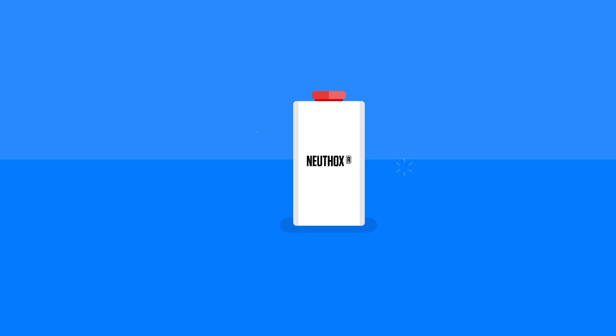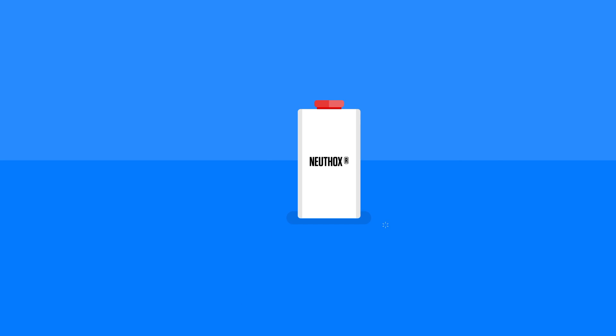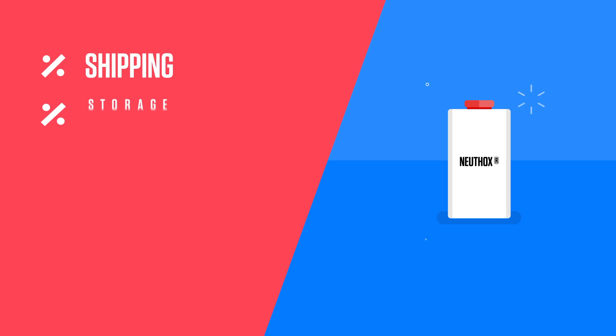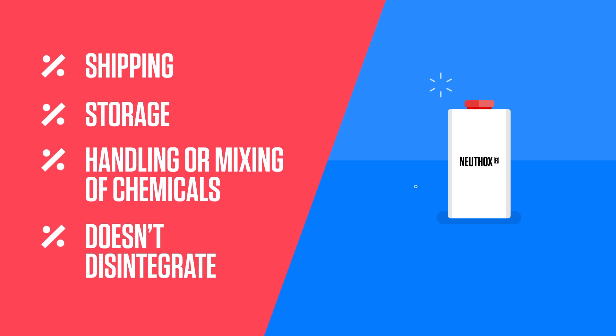Thankfully, there's a better option. Danish Clean Water units produce a natural disinfectant liquid with the registered trade name Newthox. It doesn't require shipping, storage, handling or mixing of chemicals, and it also doesn't disintegrate like bleach or other chemicals.